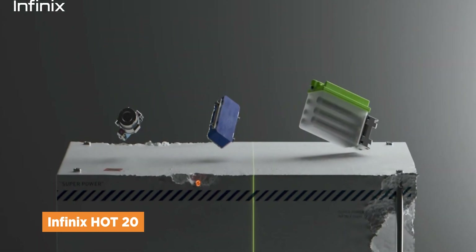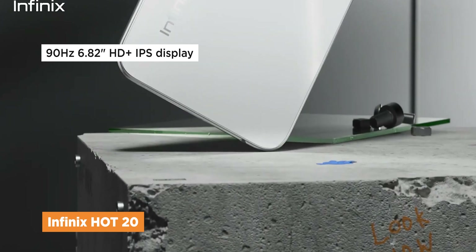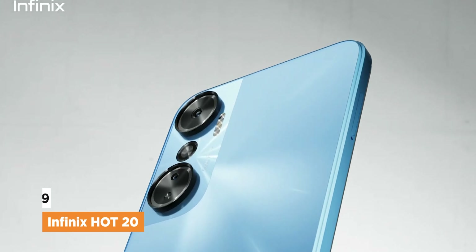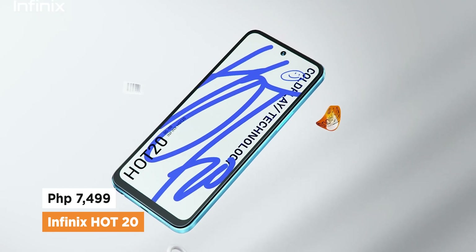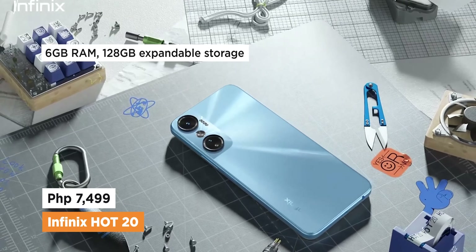The cons though, it does seem like a downgrade in terms of display as compared to the Hot 11, because it only has an HD+, IPS panel, but you do get a 90Hz refresh rate here. The Infinix Hot 20 retails for 7,499 pesos, and comes with 6GB of RAM and 128GB of built-in storage that's expandable.